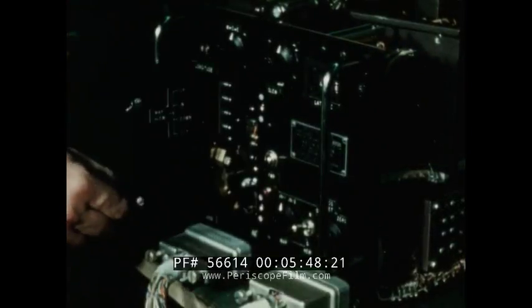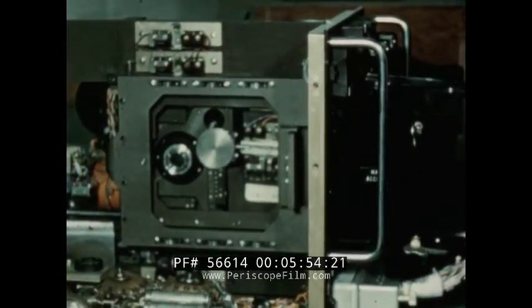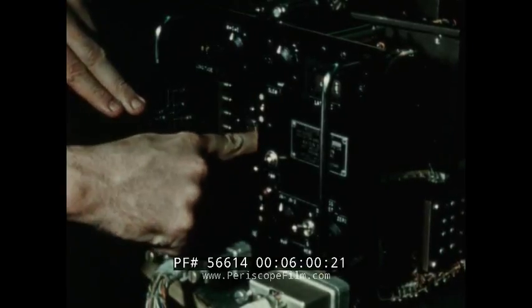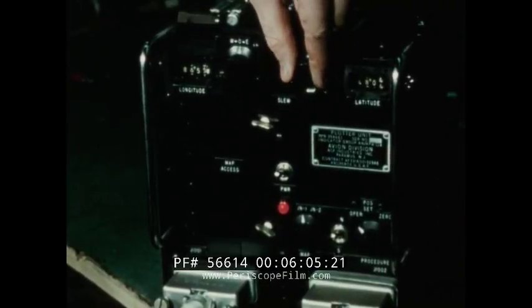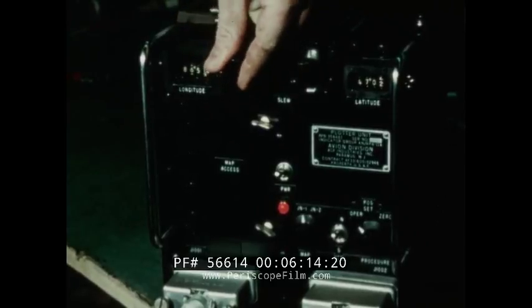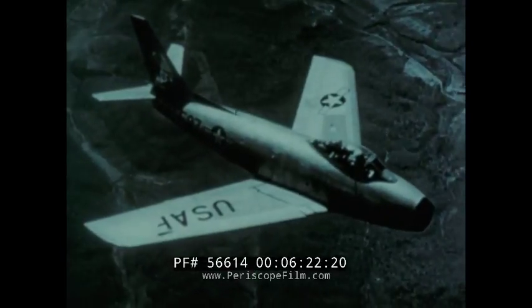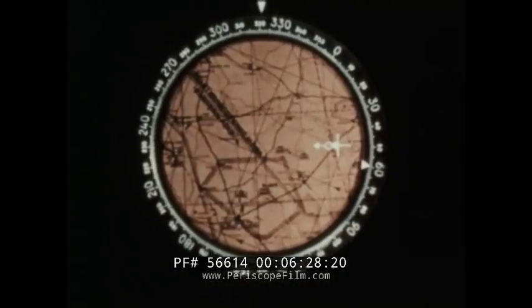A few simple adjustments make HSD ready for operation. First, the map slide is inserted in the plotter unit carriage. Secondly, latitude and longitude at point of takeoff are set into the plotter unit, and the horizontal situation display is ready for takeoff. For on-route navigation, HSD is in map track mode.